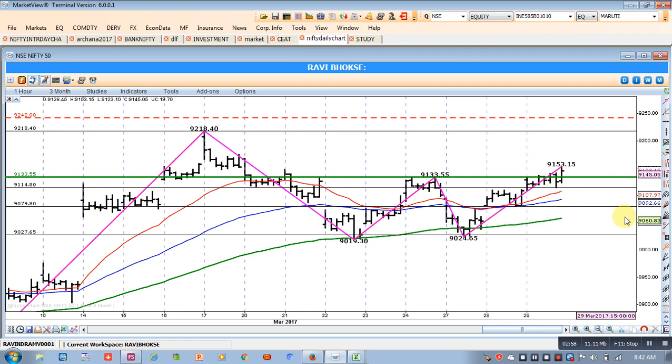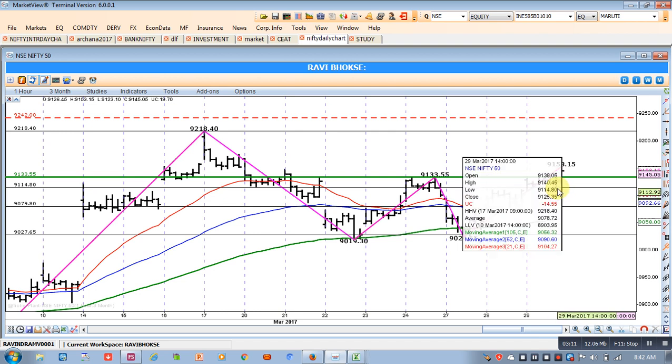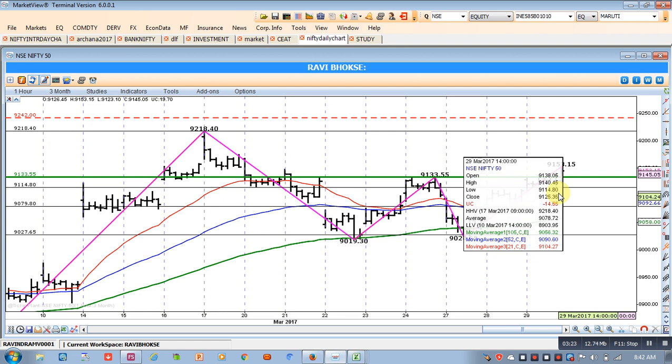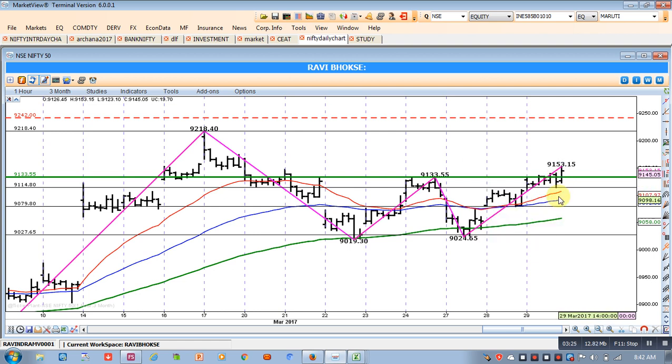Defensive traders should take the 20 MA as their stop loss. That gives us 9107 as the current stop loss point. This level also coincides with the swing low, so both the swing low and the 20 MA have hardly any difference — around seven points — making 9107 a strong stop loss reference.